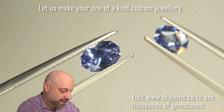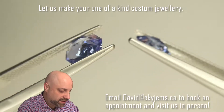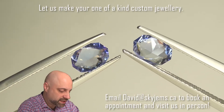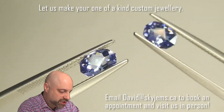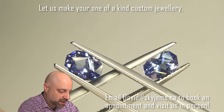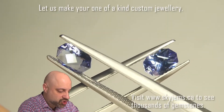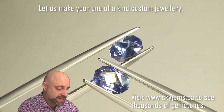Look at these — absolutely beautiful stones. Gorgeous pieces. What lovely gems. Amazing cutting to them, beautiful color. There's just so much that can be done when you have gems like this to start with.